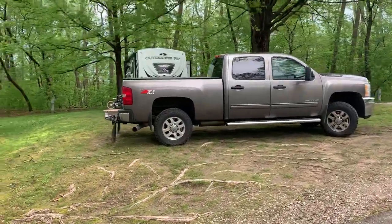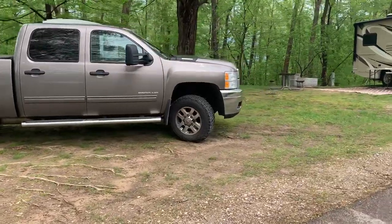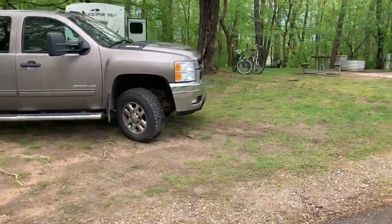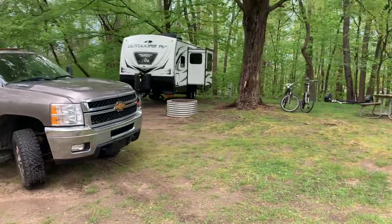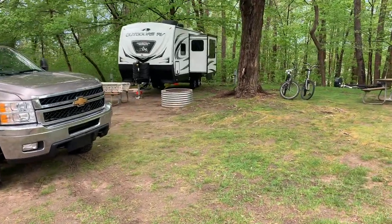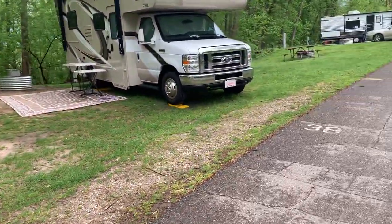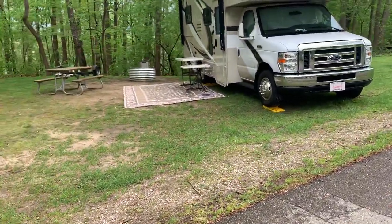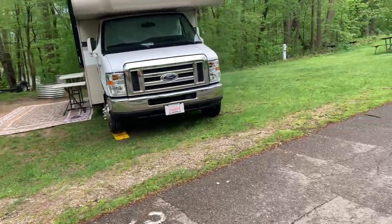Site 37 is a pretty big site — that's probably a high 20s camper. They got it in back and it's pretty flat. Odd place for the fire pit, in front of the camper. Big tree on the back side. Site 38 is pretty unlevel, but there's a nicer spot on the other side if you want your fire pit there.